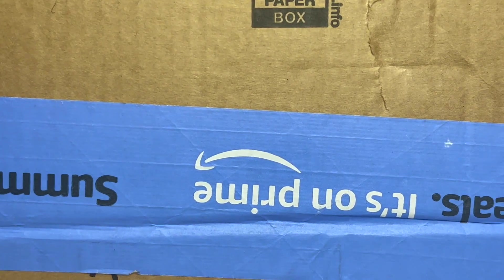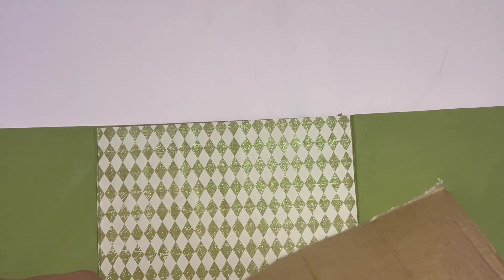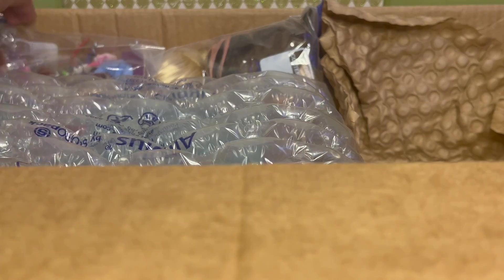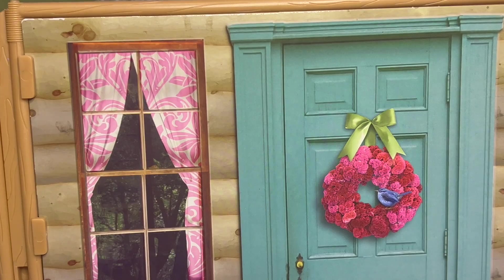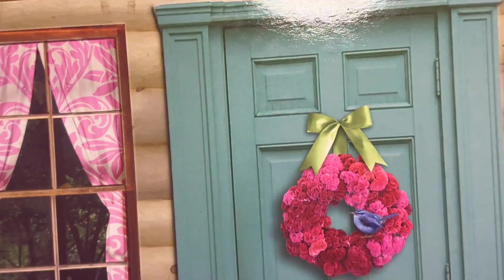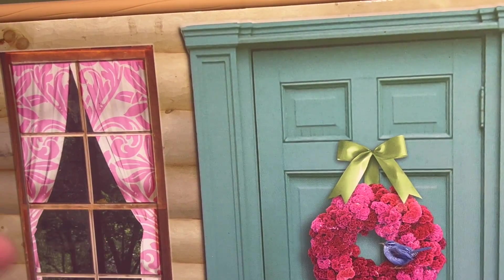It's a huge box — it doesn't even fit in the frame. I just knocked my camera over trying to unpack it. Here are the dolls, the accessories, the clothing, the wigs, and right here is the house, which I actually don't have yet — so that's really exciting. Let's start with the house since it's the biggest item. The outside has a blue door and a cute little window, though for some reason the window seems to point into a forest.